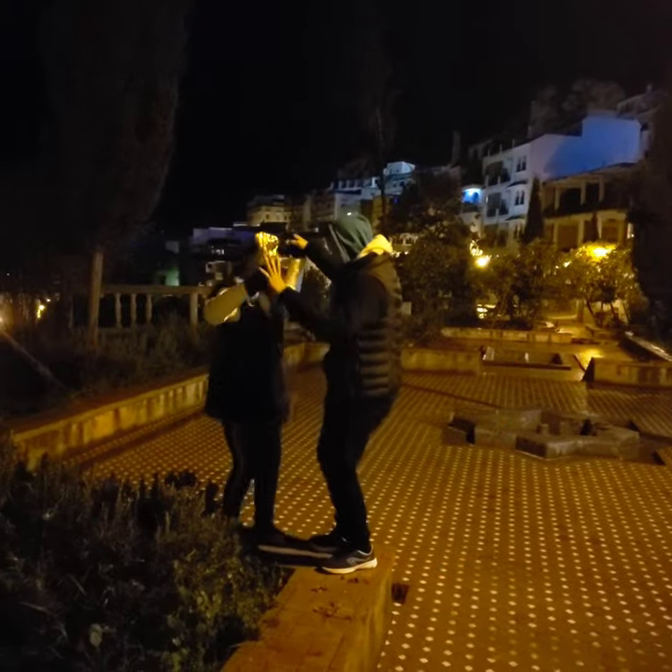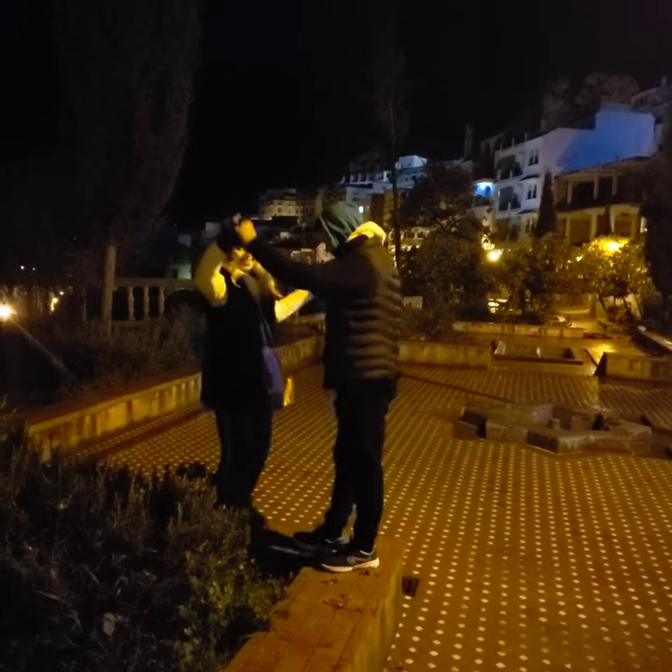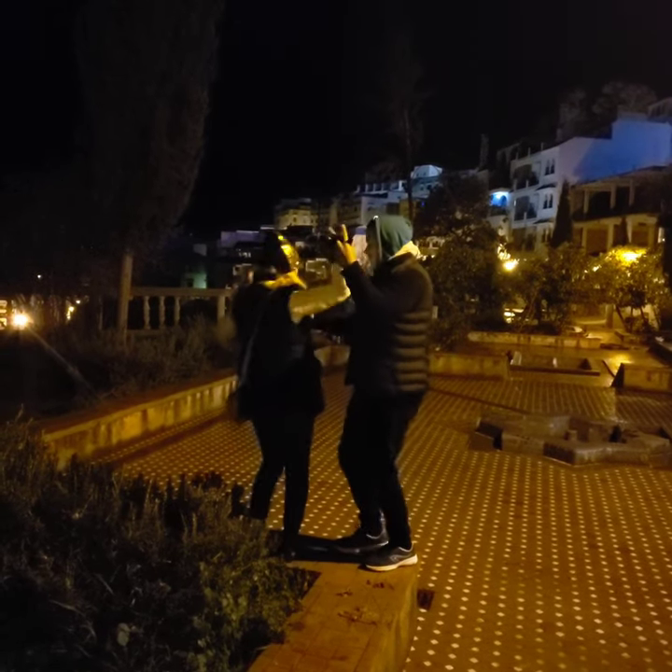I also recommend taking a walk at night in Chefchaouen. And here you can see me dancing under the stars.